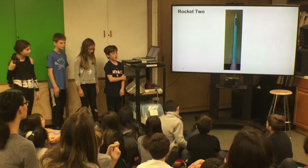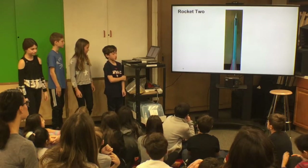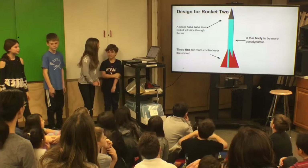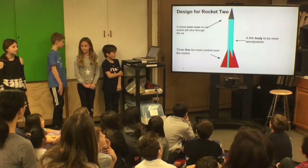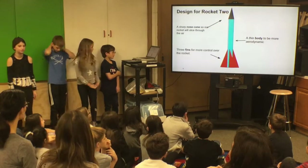This is a picture of our second rocket. We tried to replicate it to be like our first rocket because our first rocket was a success. For the second design, we used the sharp nose cone to slice through the air, a thin body to be more aerodynamic, and free fins for more control over the rocket.